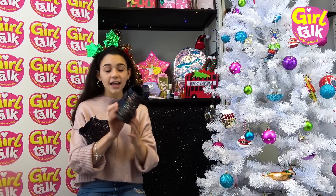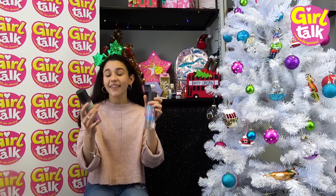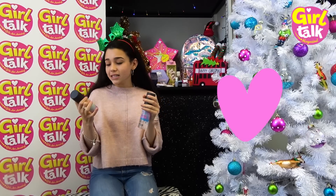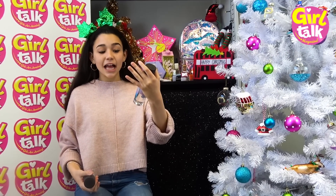Next up we have these Impulse Go Get Glitter mists, and they are limited edition. I am in love with these - I love Impulse already! So one of them is Melted Candy and Unicorn Dust - smell that! Oh, that is so good, that smells amazing!